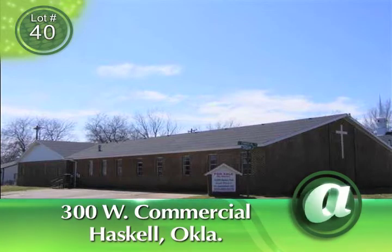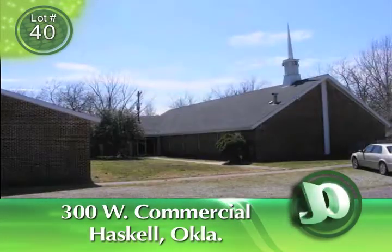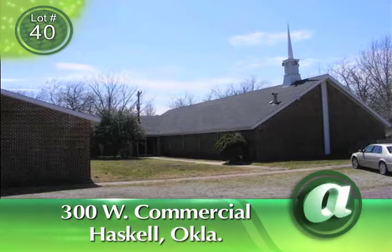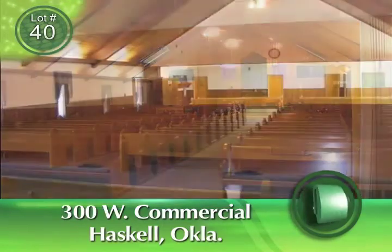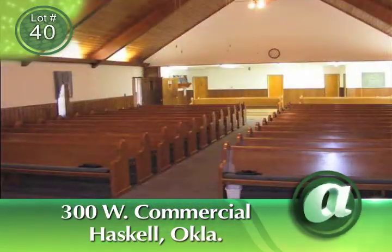This property was made available for auction by an individual seller via our new Sell Your Home portal and is our featured property for Monday, April 23rd — 300 West Commercial in Haskell, Oklahoma. The auction time is 7 p.m. Eastern, 6 p.m. Central.